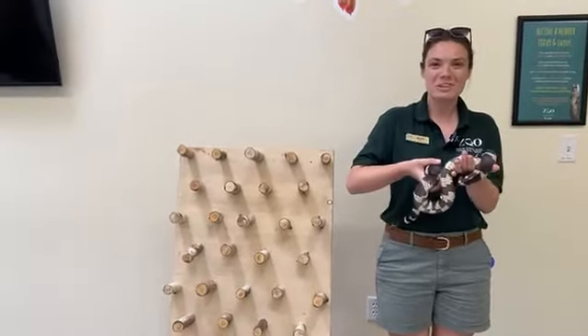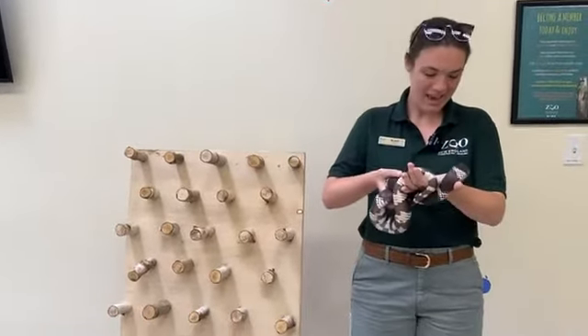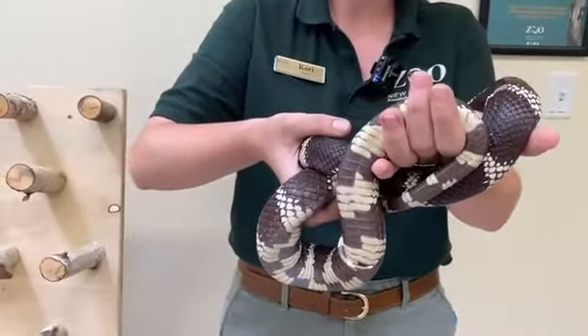Hello, everyone. Welcome to today's Zoo to You. I am Cori, an educator here at Stone Zoo. And today, in celebration of World Snake Day, I have Diego, our California kingsnake with me.